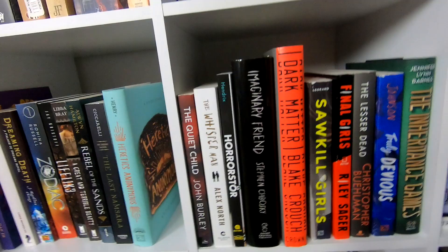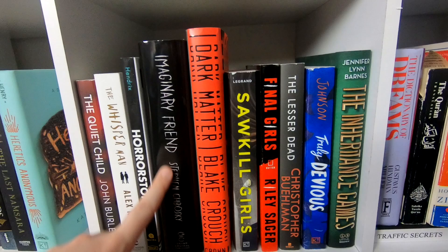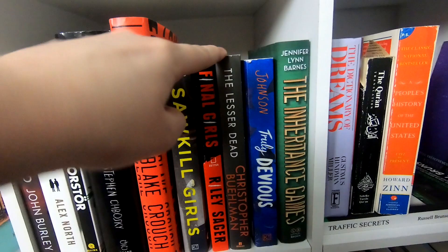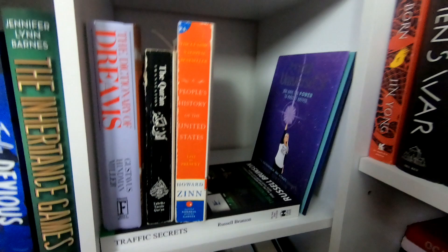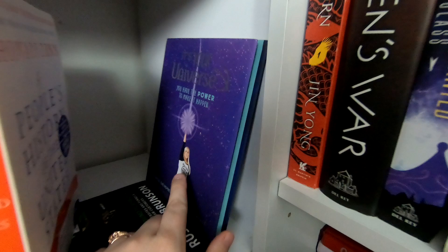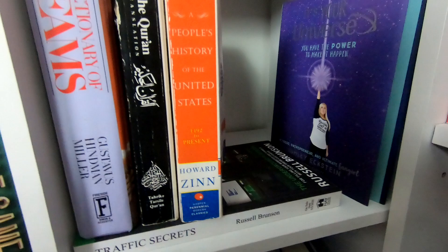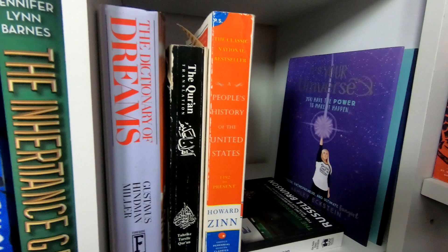Moving along, we have my non-fantasy books — more outside my comfort zone: horror and thriller. The Whisper Man, Horror Store, and Imaginary Friends I still haven't read. I really want to read The Less Dead, and of course The Inheritance Games — I'm so excited for that one, it sounds so good. Then there's this weird shelf of stuff I didn't know where to place: A Dictionary of Dreams, a Quran, The People's History of the United States, a cover for Ashley Eckstein's book — my friend borrowed the actual book — and Traffic Secrets by Russell Brunson, which is about funnels and blogging.